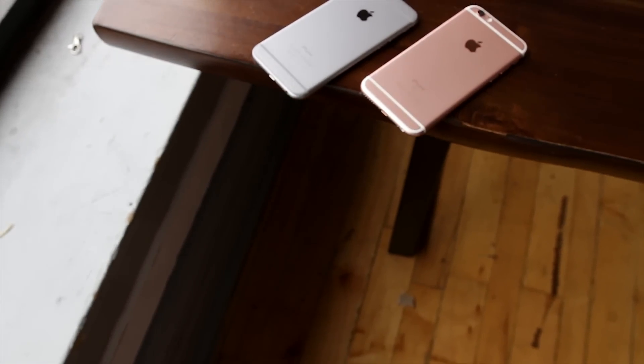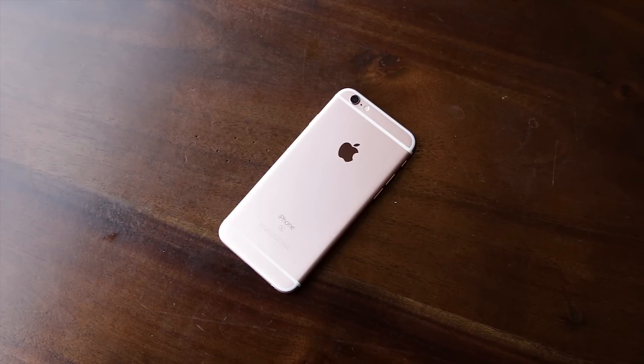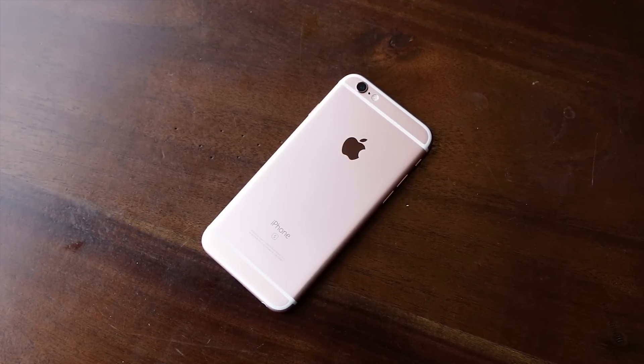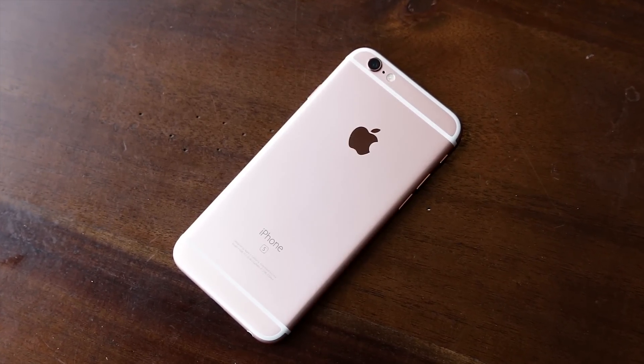The iPhone 6S may look identical to its predecessor, but that's okay. This is still one of the most functionally beautiful phones on the market in my opinion. This year Apple is releasing the device in a new rose gold color, in addition to the space gray, silver, and gold variants from last year. It's more pink than gold to be honest, but I quickly fell for its unique hue, one that is surely to be imitated.